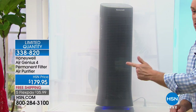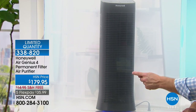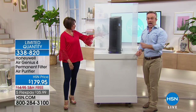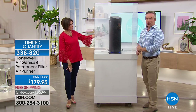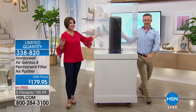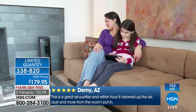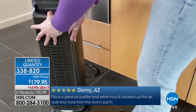Whatever gets trapped in our homes lands in our eyes, noses, and lungs. While you sleep, this whisper-quiet unit scrubs and cleans the air. The oscillation feature gets dirt from all angles and shares that 99% cleaner air throughout the living space. It handles larger rooms because of the bigger filter and motor. We are in final quantities — 154 units remaining. Price: $179.95, free shipping, five flex payments.